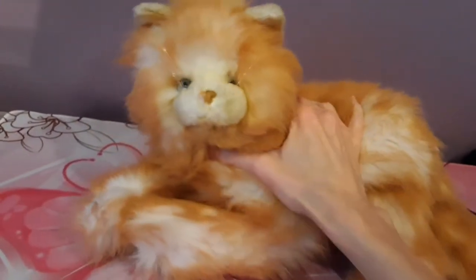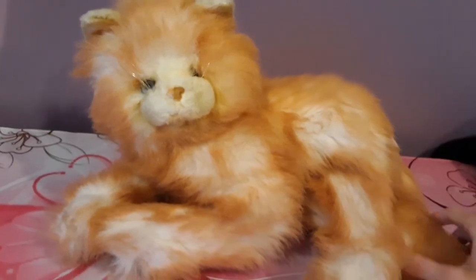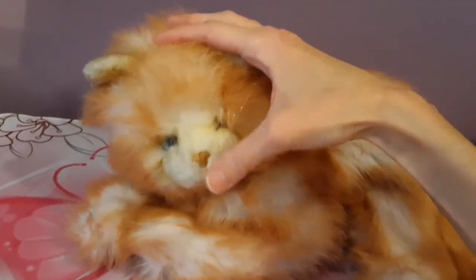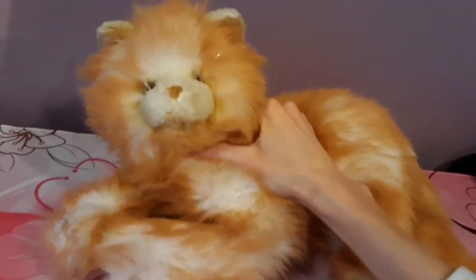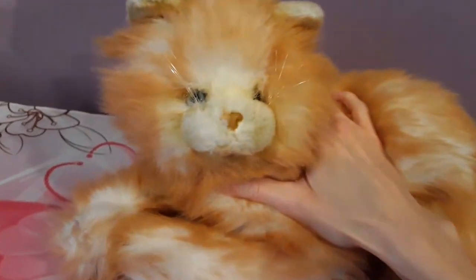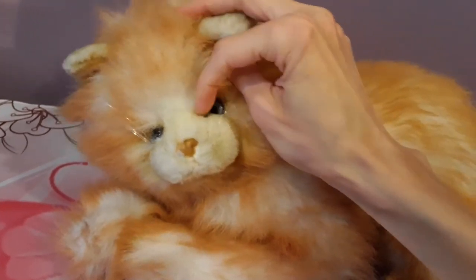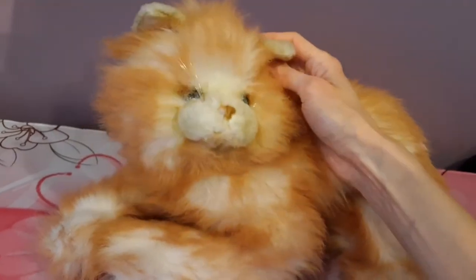Thank you so much, Stacey. I can't believe it. I'm just in shock. Look at that face. I'm going to give her a little bit of a wash and a nice brush so that she's looking her best. But oh my god, she's so beautiful. Oh my gosh, wait till I have her all spiffed up. She is going to be just the belle of the ball.